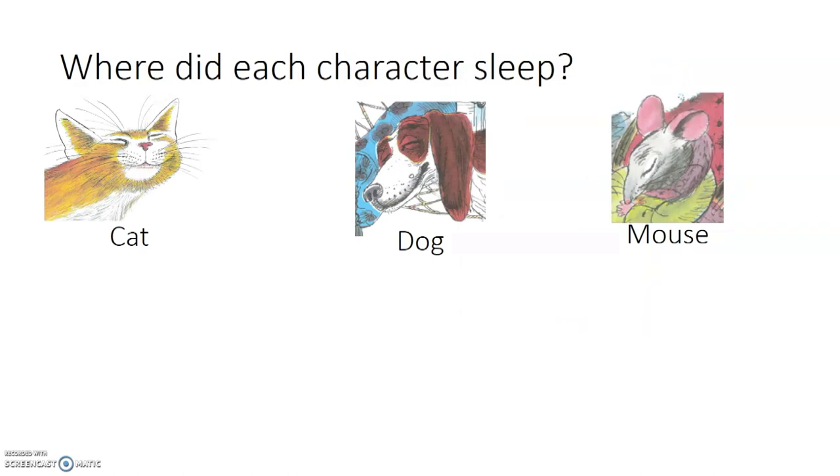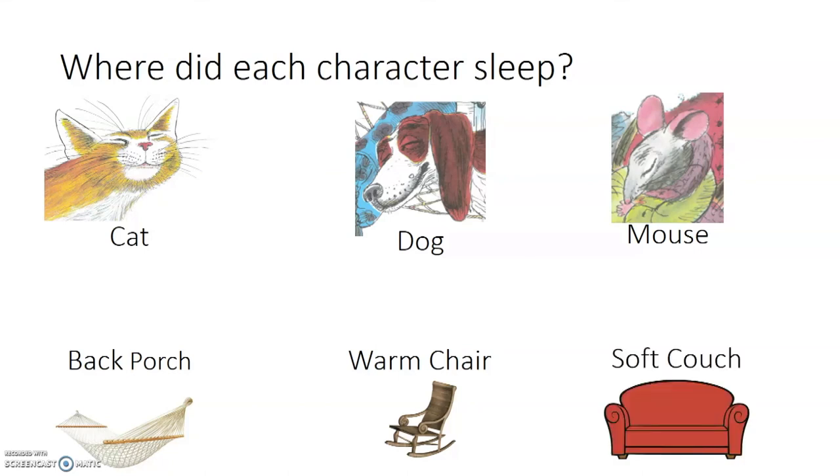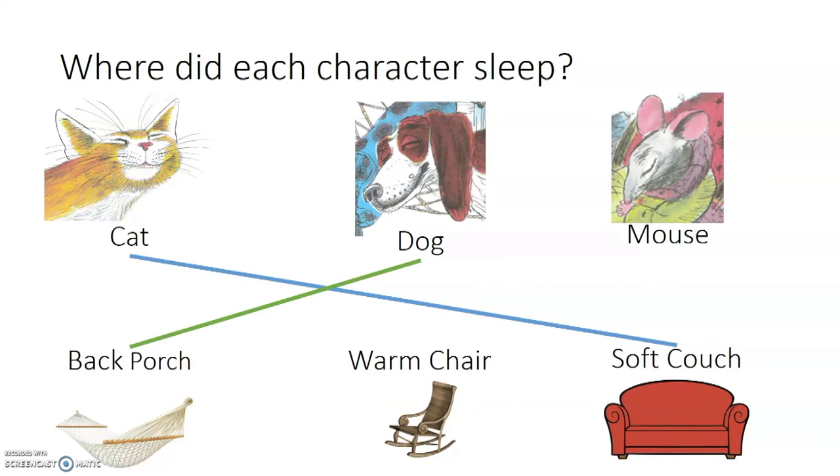Where did each character sleep? This question asks us to remember where the cat, the dog, and the mouse slept. Thinking back to the beginning of the story: the cat loved the soft couch; the dog preferred lounging and sleeping on the back porch; and the mouse was cuddled under a soft warm blanket by the chair in front of the fireplace.